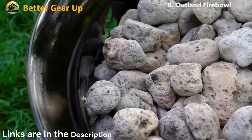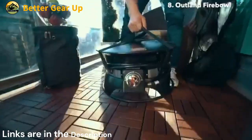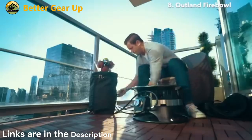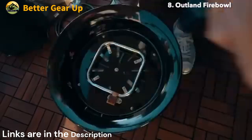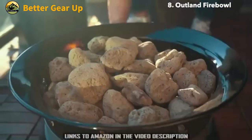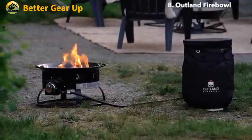It features a durable steel construction with a protective enamel finish and a stainless steel burner for longevity. The fire pit comes fully equipped with a 10-foot hose for propane tank connection, an adjustable regulator, and 6.6 lbs of natural lava rocks to enhance the flickering effect. Assembly-free and CSA approved.